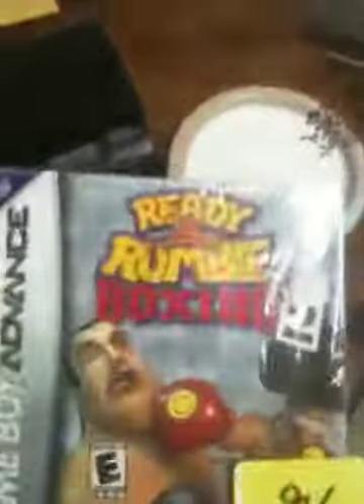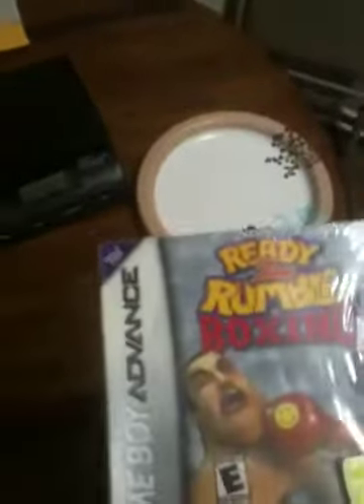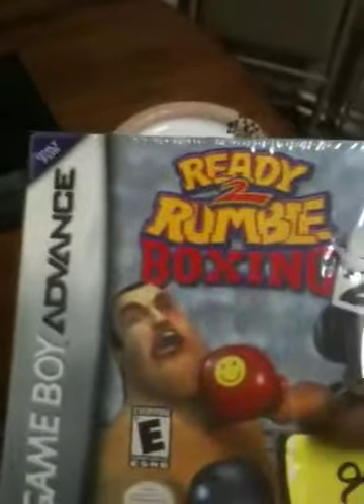The color is going to be platinum. With this you get the Ready to Rumble Boxing Game, and it's for the Game Boy Advance only. This is still new in the packaging and it hasn't been opened.